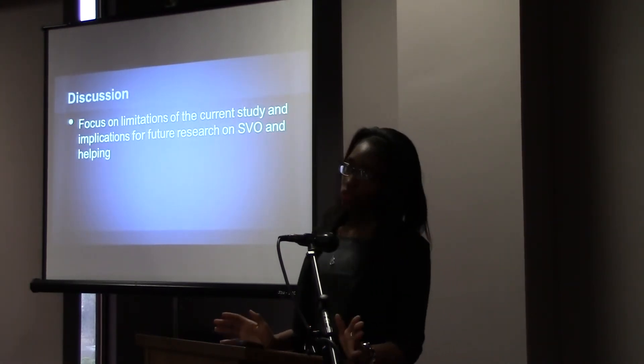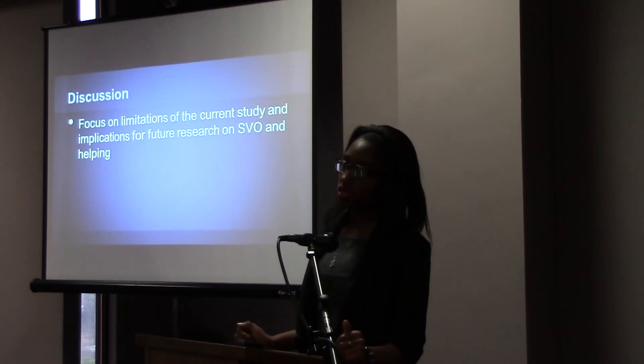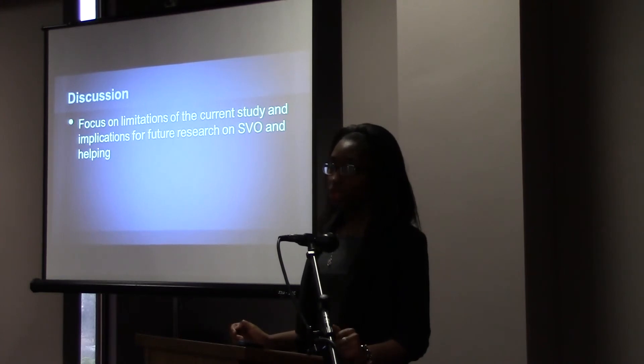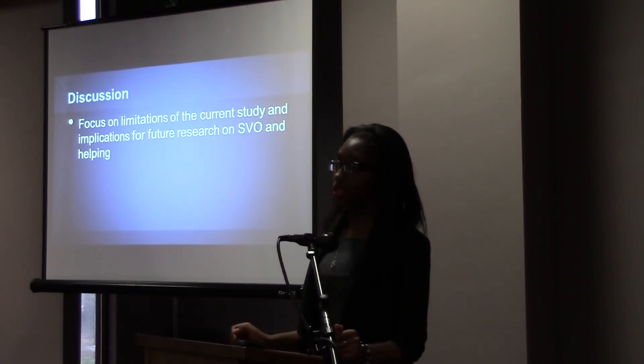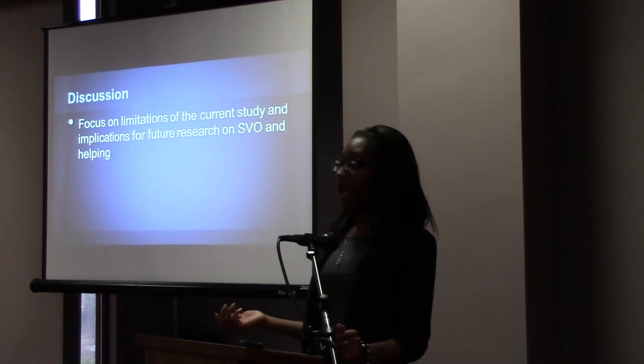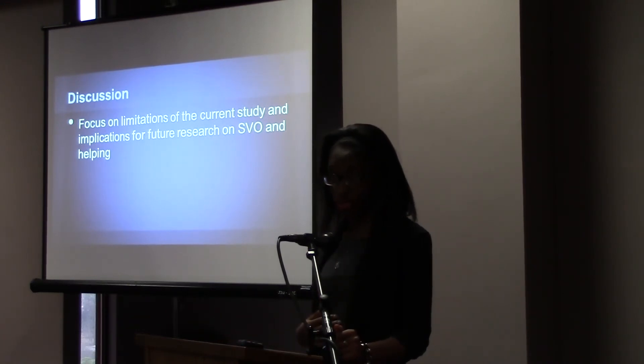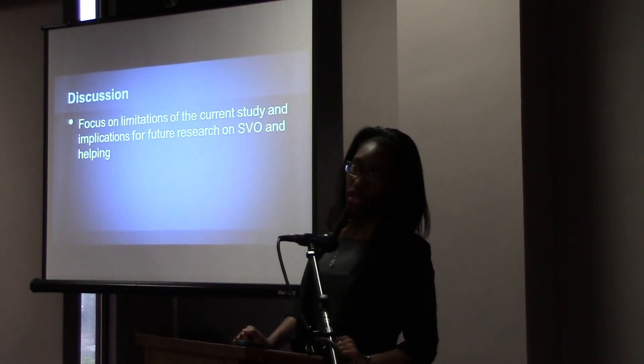There are several factors that could have contributed to why our experiment didn't turn out as expected. The participants were from an intro psych course, and a good majority were freshmen, so there's a possibility that freshmen just aren't that likely to help. They might not have cared about the research because it was for extra credit — they may have just shown up for the extra credit and not cared about the implications.